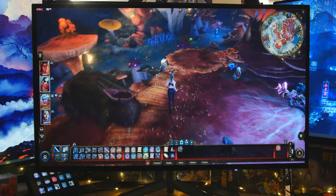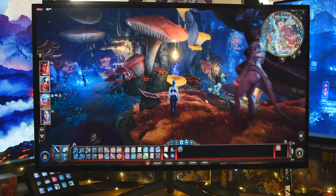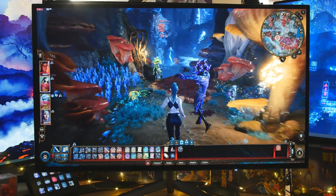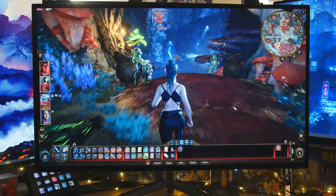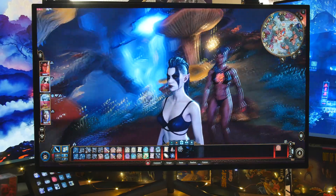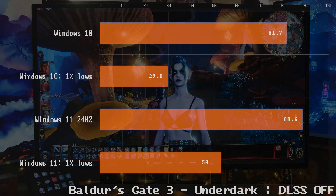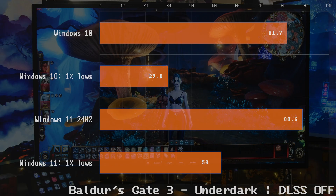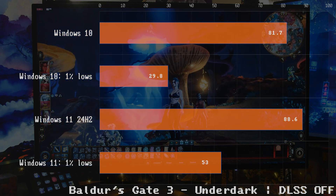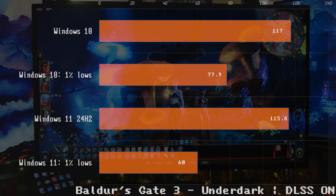Let's load up Baldur's Gate 3. I tested this twice because the environments severely impact FPS. I tested in the Underdark and in Rivington, which is a city. In Underdark with DLSS off, Windows 11 wins by a little bit overall, and look at the 1% lows — it feels so much smoother on Windows 11. But when we turn DLSS on, Windows 10 actually won. DLSS off, Windows 11 wins; DLSS on — Windows 10 wins.